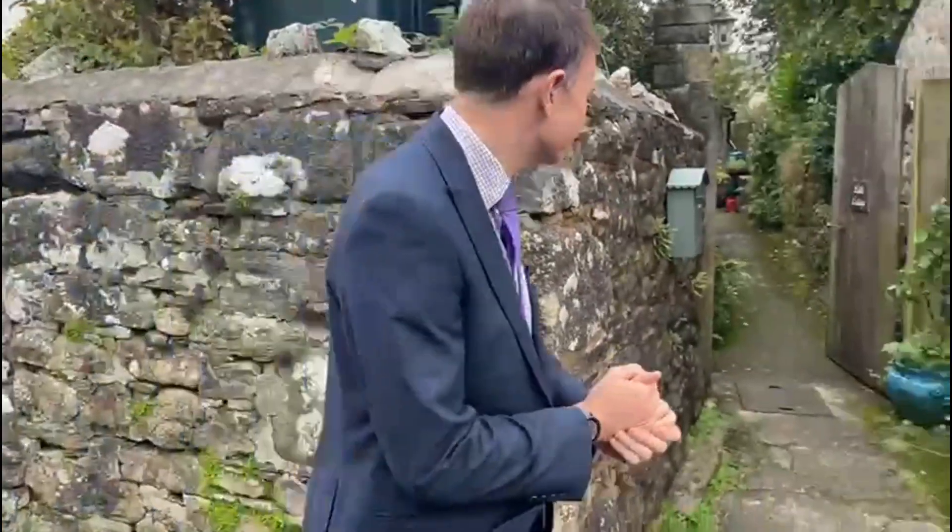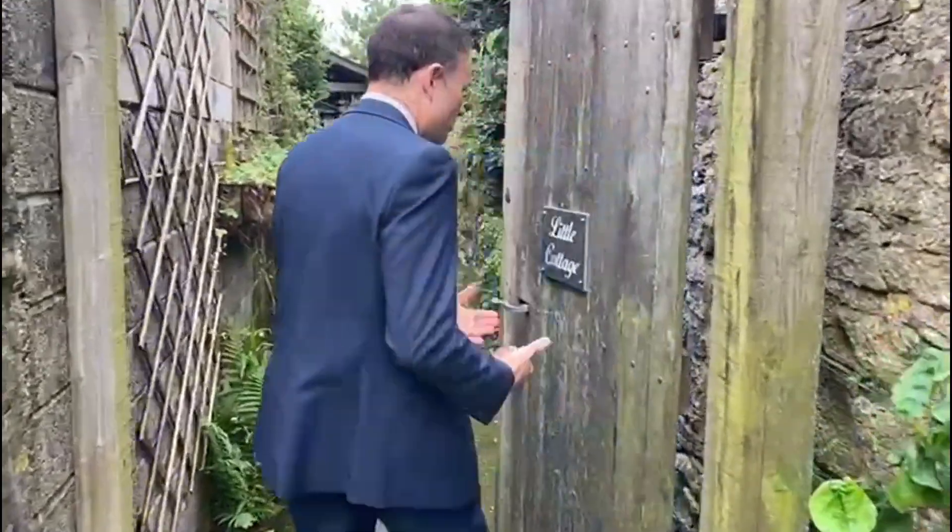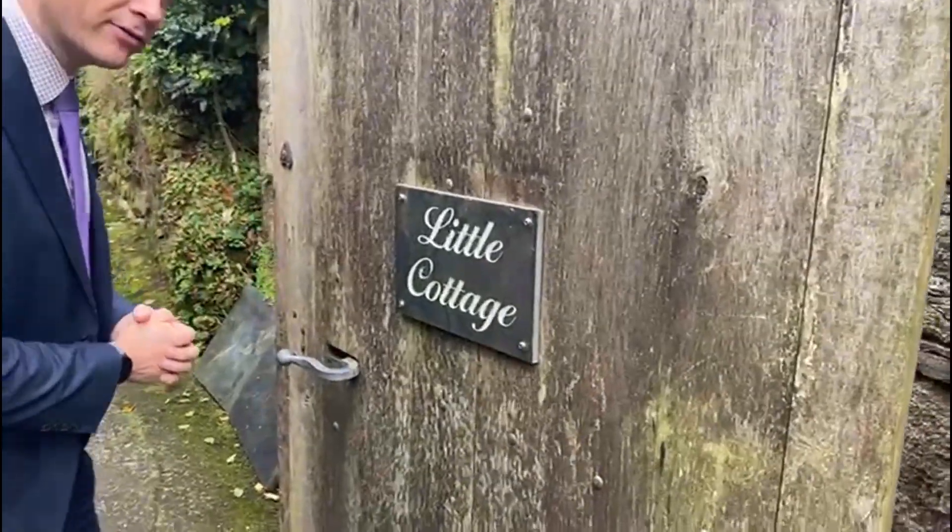Hello, so today we're in Trawint and I'm here to show you an absolute cracking cottage, so follow me and let's go and have a look. The property is in a tucked away position just off the main lane there in Trawint, and the property is called Little Cottage, so let's go and have a look.